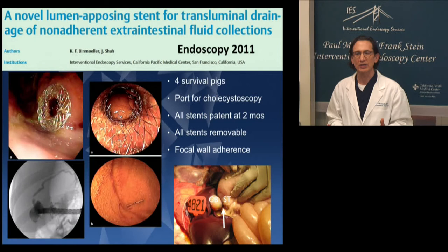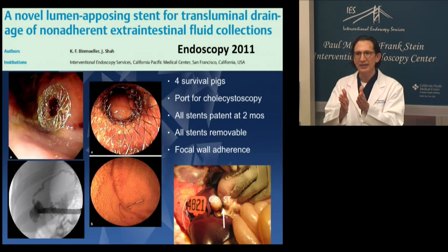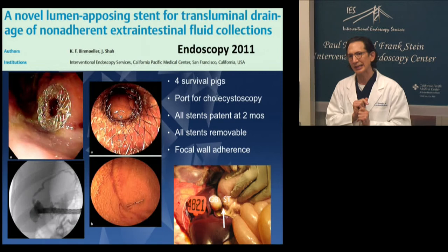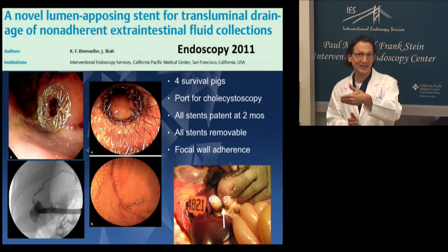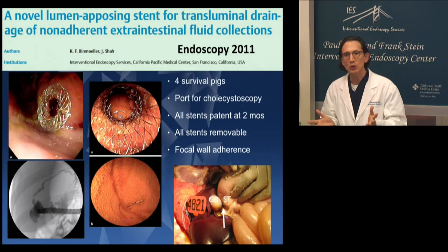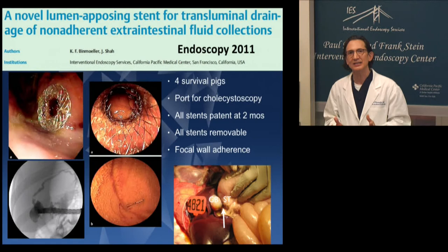All of them showed focal wall adherence on the necropsy studies — you can see that on the bottom right: the gallbladder and the bowel wall. This is not duodenum but actually stomach because of the anatomy of the pig, and you can see the stent. On the images on the left, you can see the scope going through the axial stent into the gallbladder. We inject contrast and you can see it anterogradely — an anterograde injection into the bile duct via the cystic duct. On the lower right image you can see the view of the normal gallbladder from the inside. For me, that was amazing to actually see what the gallbladder looked like on the inside — I'd never seen that.